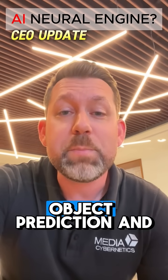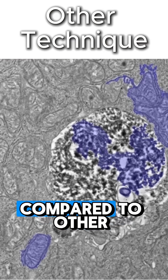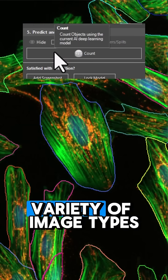The Neural Engine makes object prediction and model training blazing fast, and remarkably accurate compared to other techniques. Check out how fast we can use our pre-trained models to automatically find objects across a variety of image types.